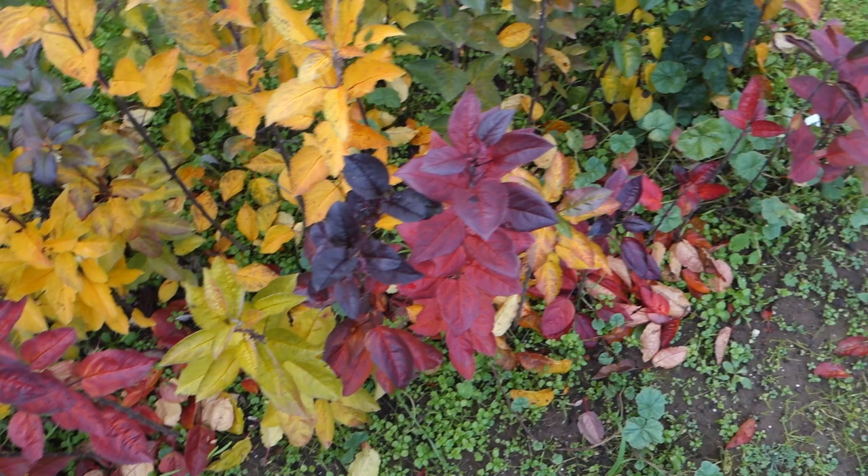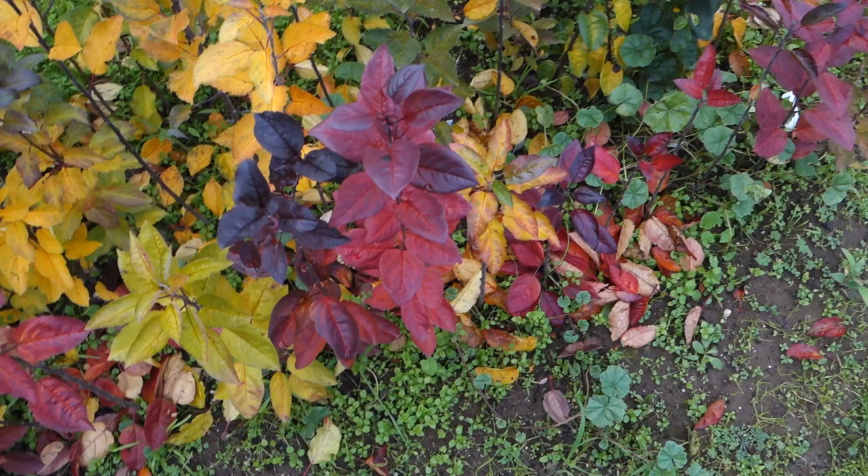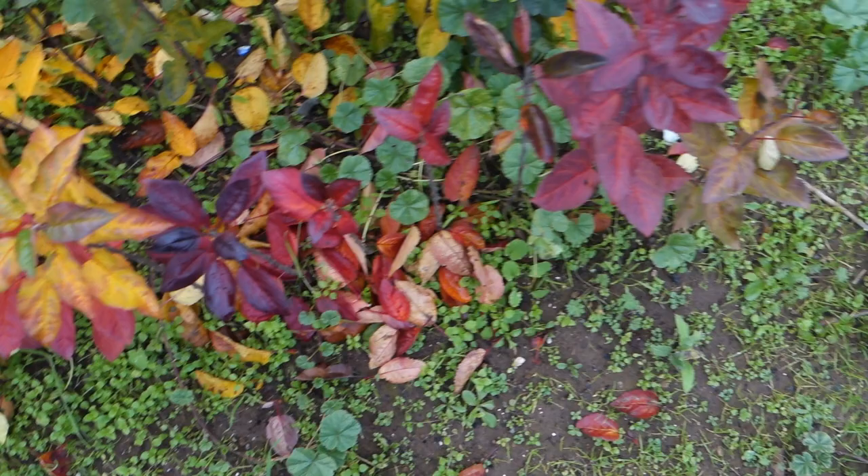Take a look at these beauties here. These are my apple seedlings and this row here is definitely going to have some strongly red fleshed apples. Just look at the color on those leaves.